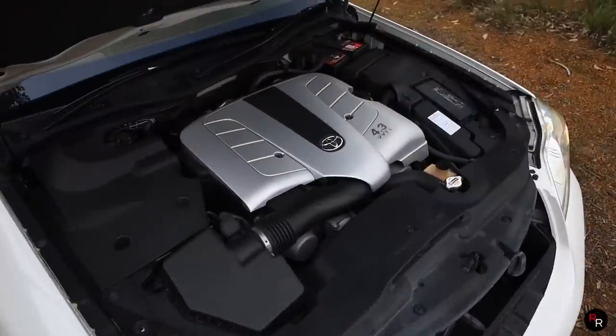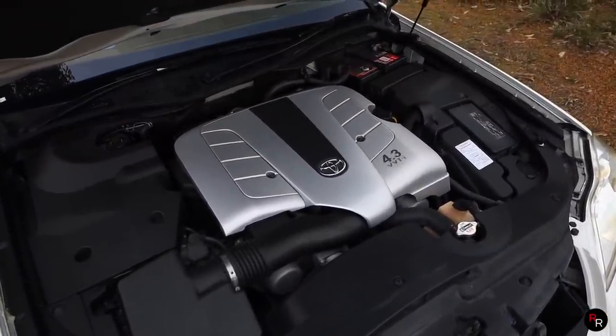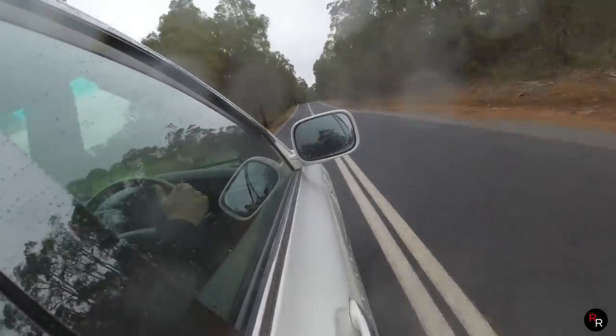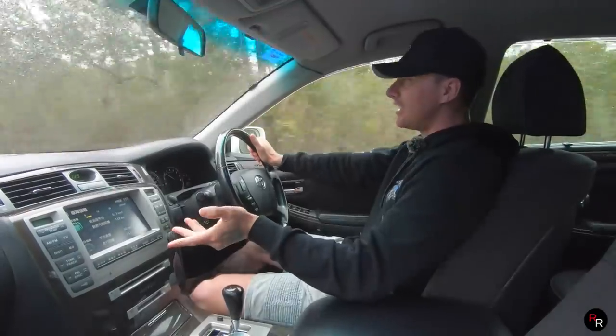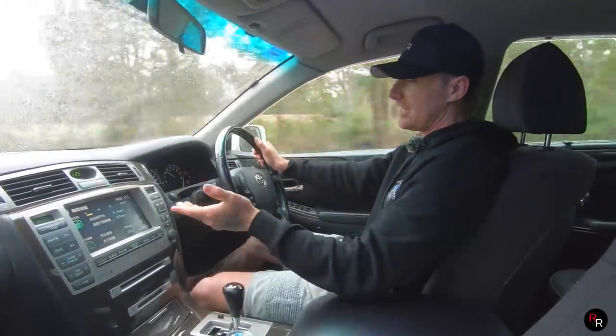Fuel economy — look, this does have a V8 up front so it is going to drink. Toyota claimed around 10 to 11 liters per 100 kilometers, and that's basically what we're achieving. On the highway you can get it as low as six liters per 100 Ks, but if you're going to drive it spiritedly, you're well and truly going to get into the 15 to 20 liters per 100 territory.